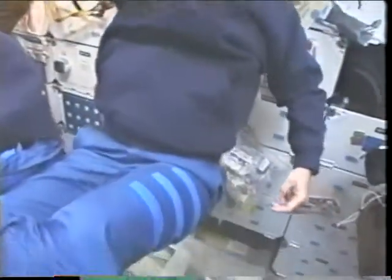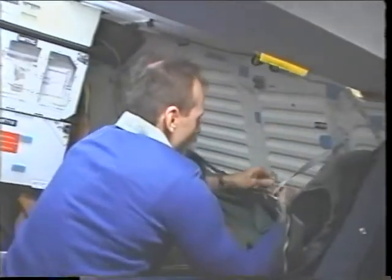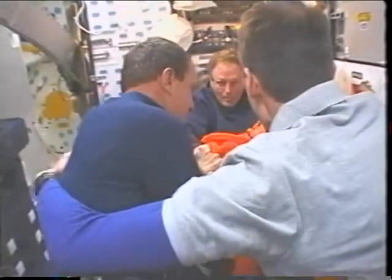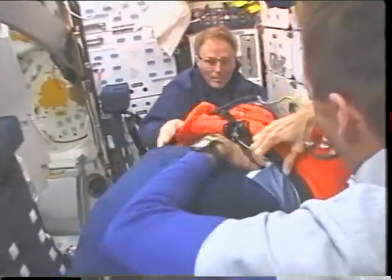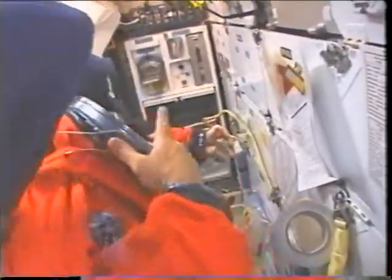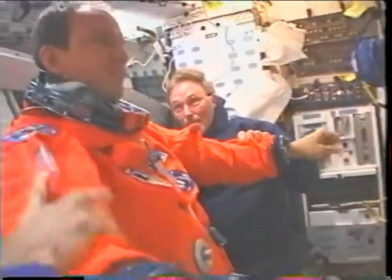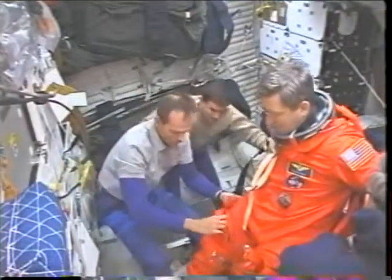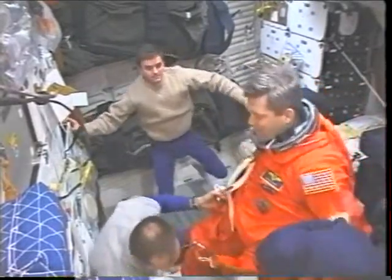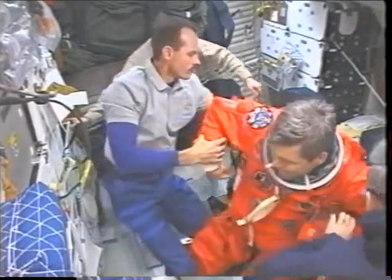One of the next things was getting into our launch and entry suits. We had to unstow those and help people get their suits on, which is a little more difficult in zero g than on Earth. Here's Mike getting his suit on first with Jerry and Steve helping hold him down. Then Steve gets his suit on, with me helping him get his harness on — the harness attaches to his parachute. Once you get all the harness and suit on, you strap them into their seats upstairs.